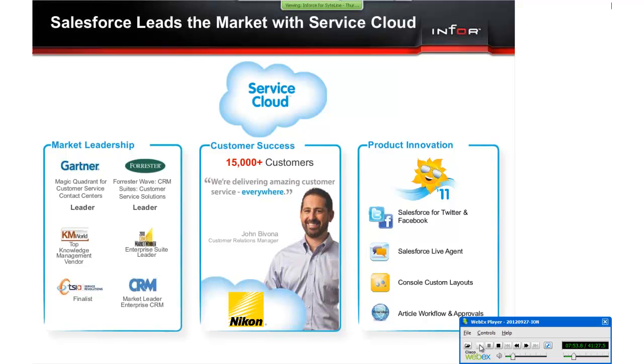Salesforce.com has been a leader in cloud computing since 1999 and is also a leading cloud computing vendor for service and support applications. Leading analyst firms like Gartner have positioned Salesforce.com as an industry leader for service applications. Salesforce.com also has the largest customer base of any cloud computing service application vendor.